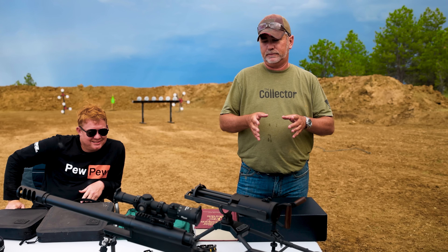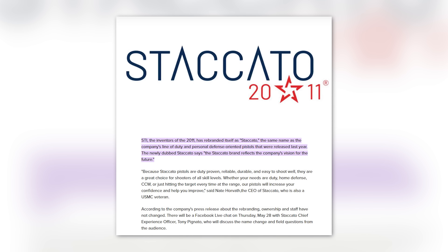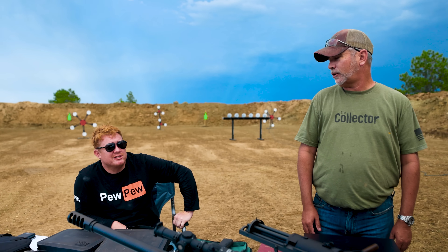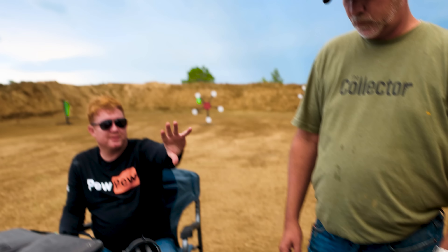We've got a bunch of new targets out there that we've been messing with. I've been hitting them all and Chad hasn't hit any — and neither has Johnny — so I'm the expert. Okay, so the collection of the month: these are the new things that Matt bought. Somebody was selling stuff from his collection. These are STI — which is why they changed their name to Staccato. Let's get them out of the weather before it gets rained on.